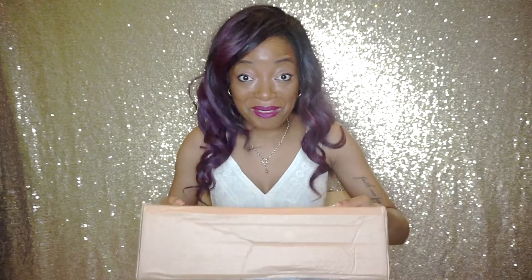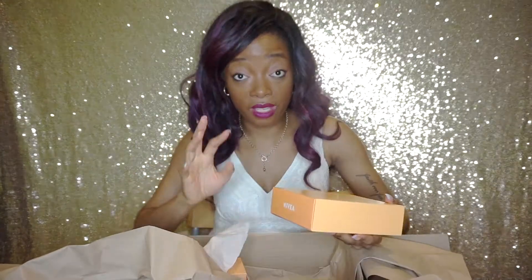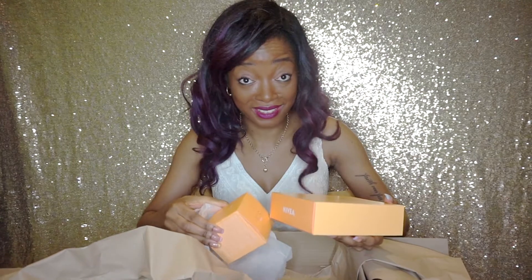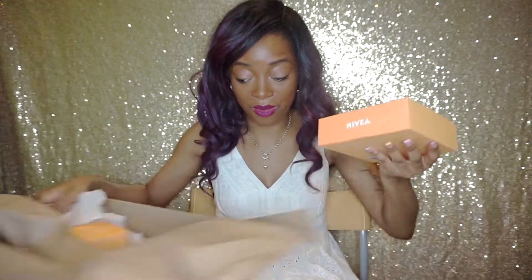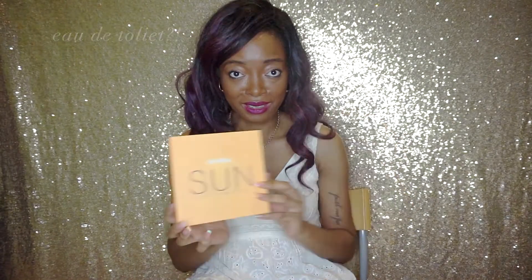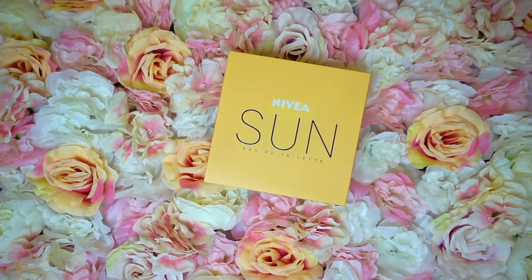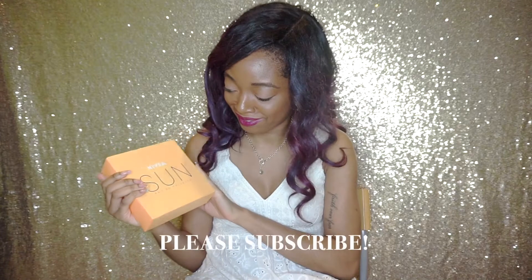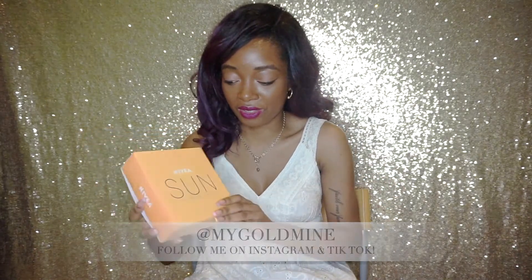Without further ado, let's get into this video. I've got the goodies right here, so let's open it up. From their range I bought a perfume and I bought a candle. I'm gonna start off with the perfume, which is called Sun Eau de Toilette. I love the packaging — very sleek, very minimal, very chic. It's a vibe.